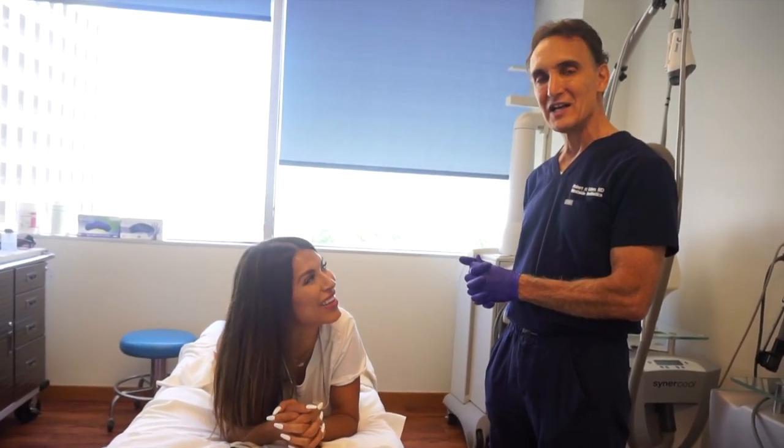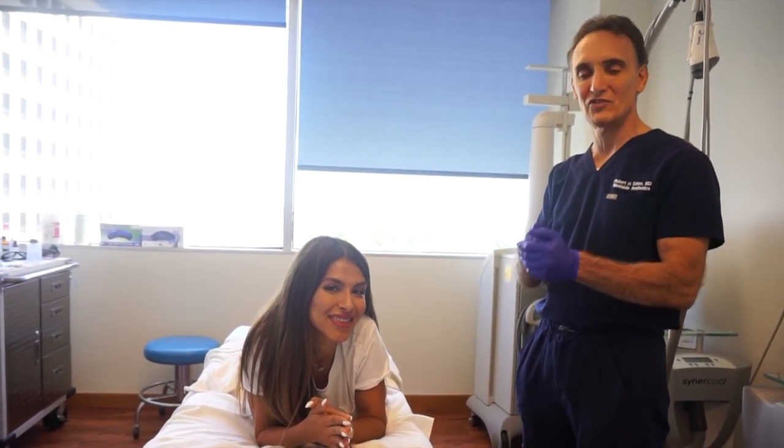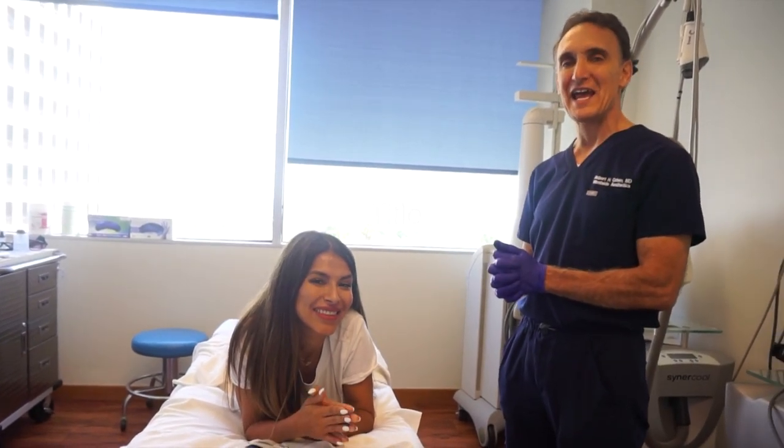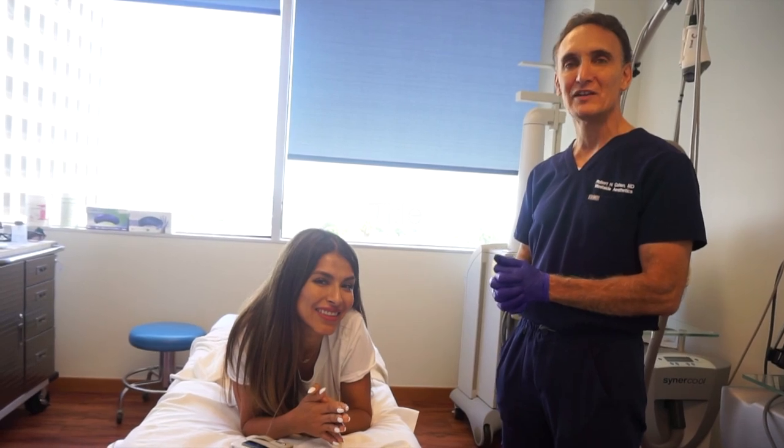This is Dr. Robert Cohen with the Vambuti. We did the stria stretch marks on Jessica's butt. Everyone come in and see us for the Vambuti — it was invented, developed, and created right here at Westside Aesthetics. I appreciate your time. Have a wonderful day. Peace out.